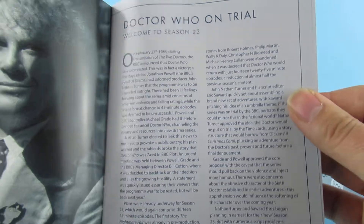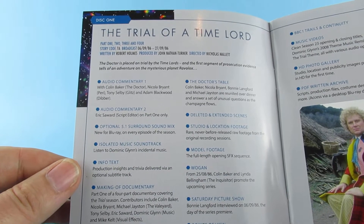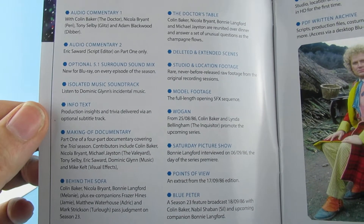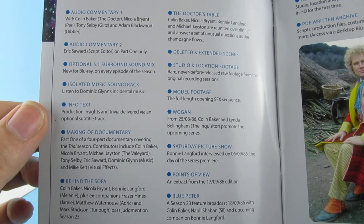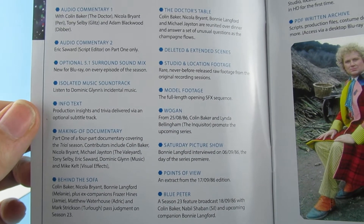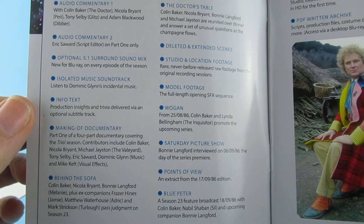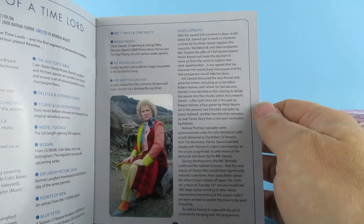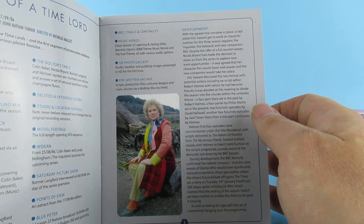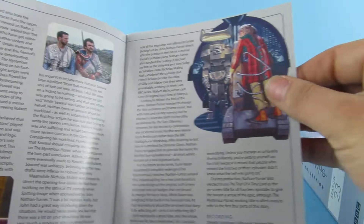So there we have Doctor Who, season 23. There's audio commentary, isolated music score soundtracks, deleted and extended scenes. The strange thing is, the other box sets I kind of remember some of the extras, but these — I was around for this. I would have been 10 or 11, getting on for a teenager around this time, so I do remember these quite well.